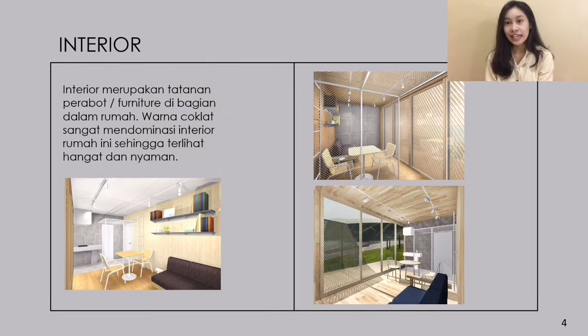Lalu lanjut ke interior. Interior merupakan tatanan dalam rumah atau perabotan furniture di bagian dalam rumah. Di dalam rumah ini, warna coklat sangat mendominasi, sehingga bagian dalam rumah terlihat nyaman dan hangat.